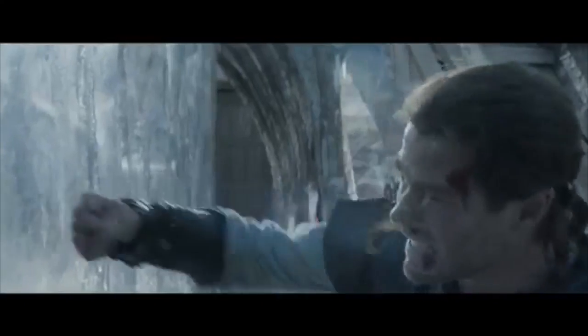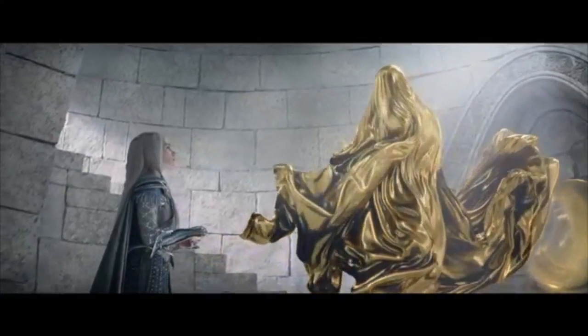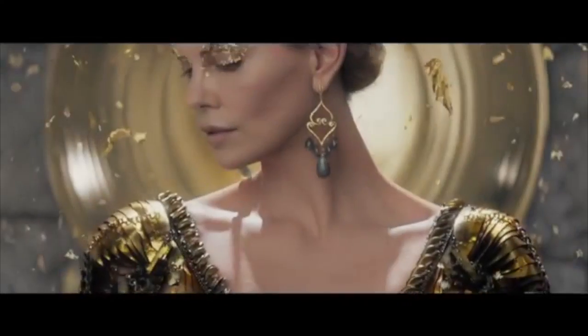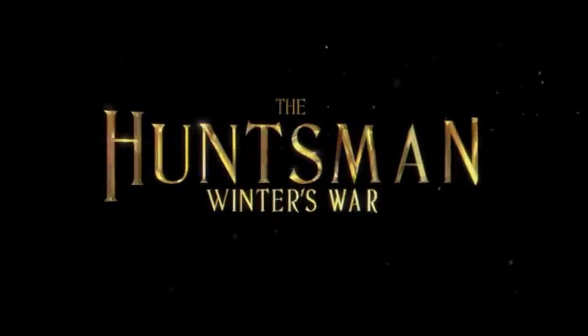My fifth and final favorite from this month is a movie and it is The Huntsman: Winter's War. I've been really looking forward to seeing this movie because I actually really liked Snow White and the Huntsman. If you didn't know, it's like a prequel-sequel. I honestly don't care what other people say or that it didn't do amazing at the box office — I think it was pretty good. I do recommend you see it. Don't judge a book by its cover. Anyway, those are all my favorites from May.